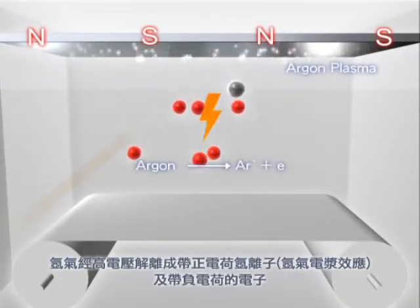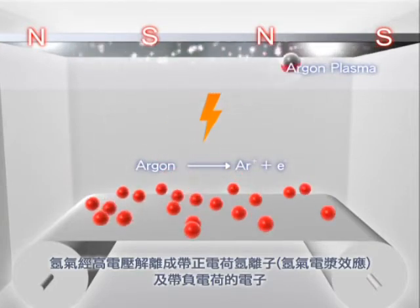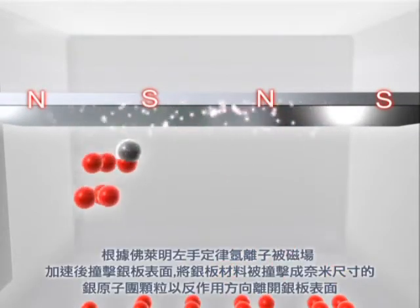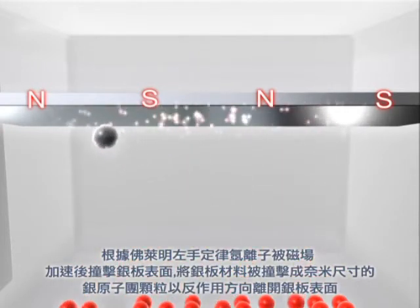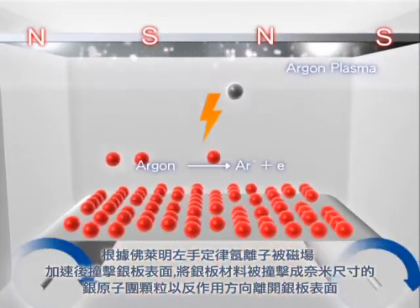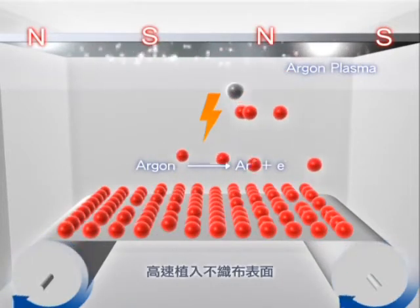Argon gas turns into positively charged argon ions and electrons with negative charge through an argon gas plasma effect. According to the Fleming left-hand rule, the magnetic field speeds up and bumps the argon ions away from the silver plate surface, forcing nano-sized silver atom groups to retroact away from the surface and become implanted into non-woven fabrics at high speed.